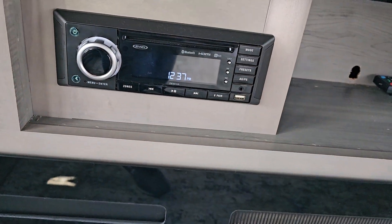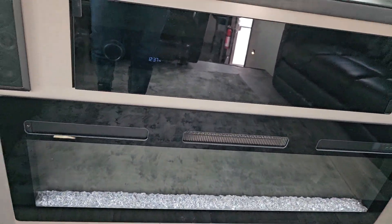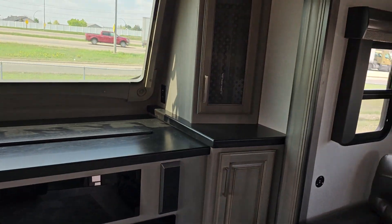Let's get this open and have a quick peek. This one is the Janssen sound system. You've got your electric fireplace and surround sound speaker system.